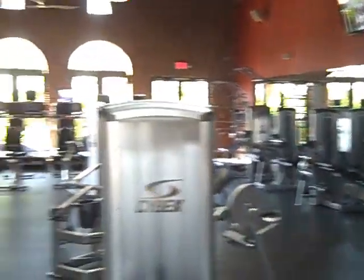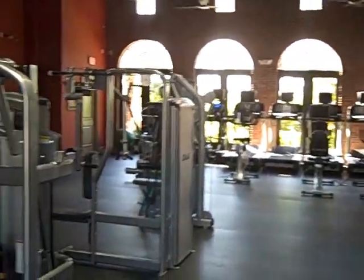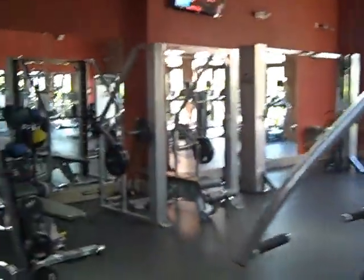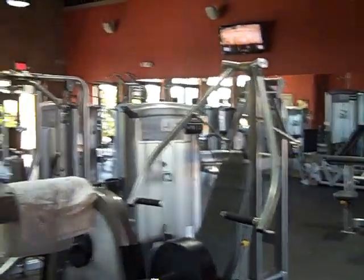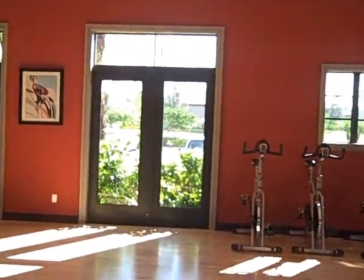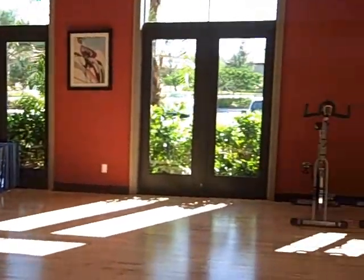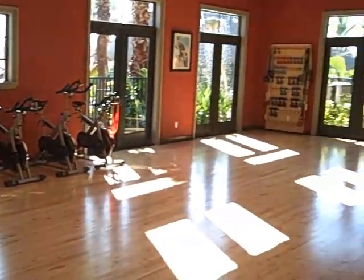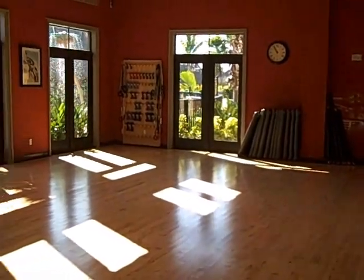The workout center or gym has brand new equipment. You can see TVs on all of the exercise equipment. It has a 4,000 square foot facility. You always have fresh towels daily, free weights as well as many machines, and again the TVs. And then if you enter into the room next to it, this is the pilates studio. You have exercise bikes, different pilates classes, yoga, and other workout classes on a daily basis.